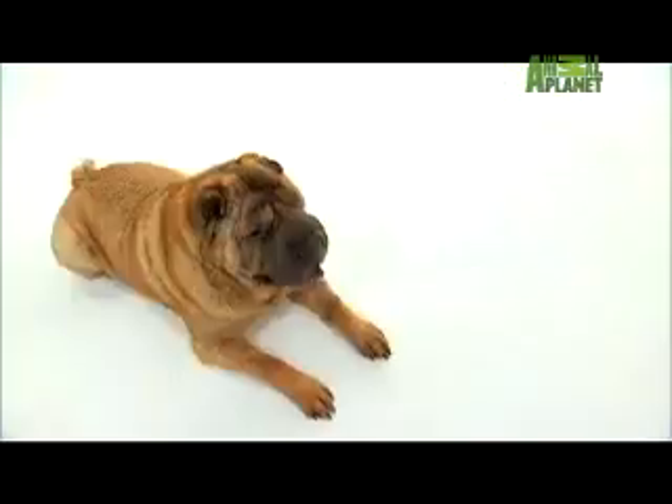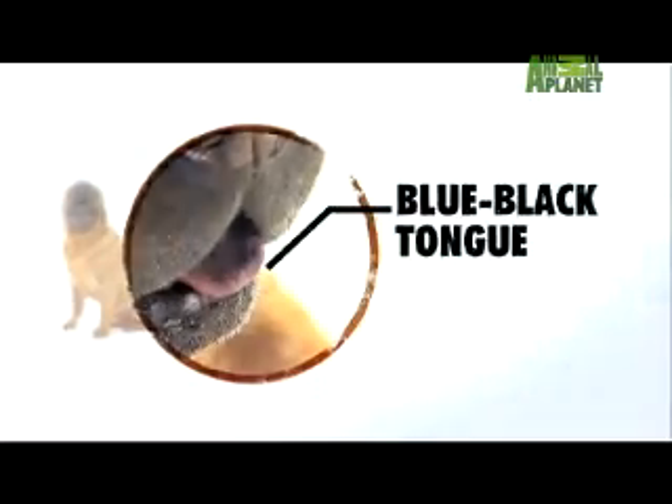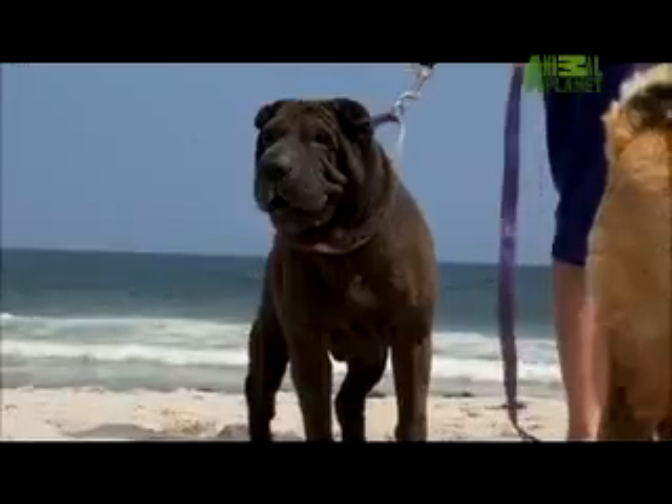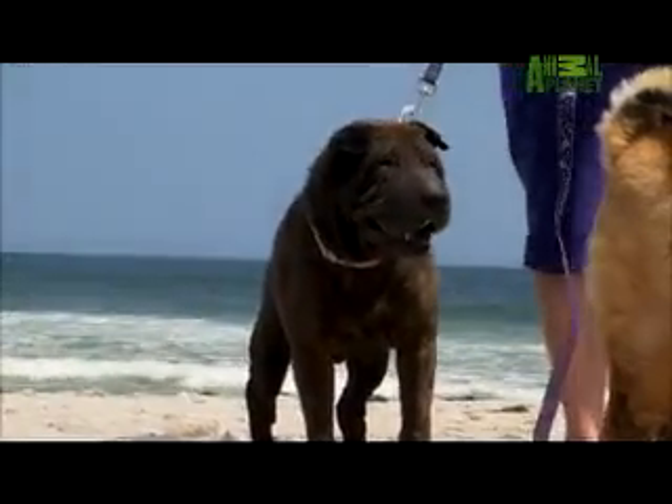Another distinctive feature of the Shar-Pei is the blue-black tongue. This uniquely colored tongue was thought to ward off evil spirits when exposed while barking. According to legend, it made the dog look fierce.